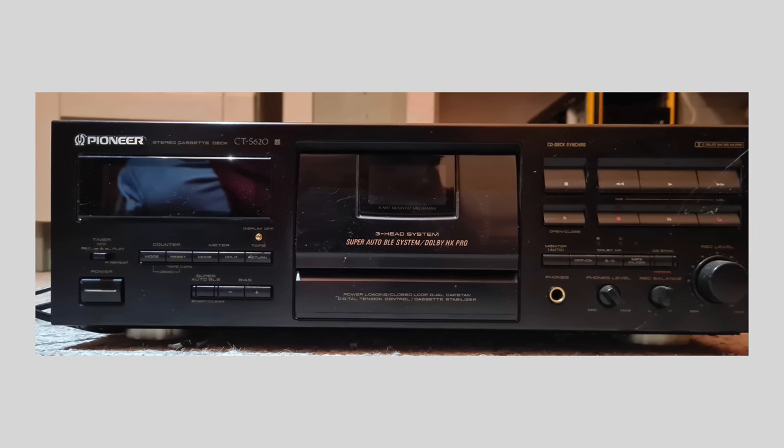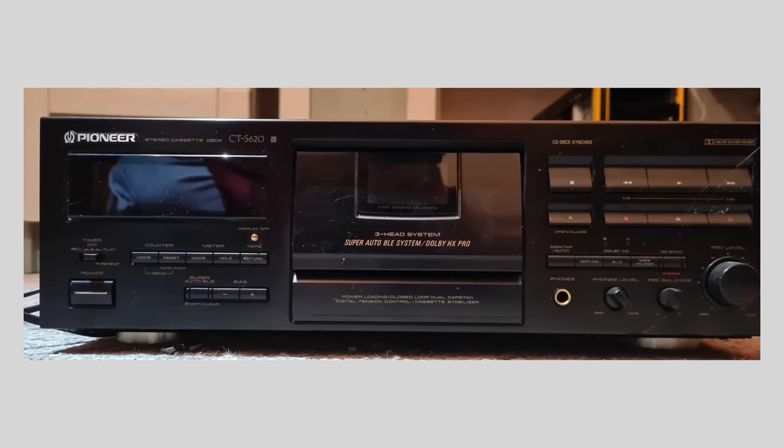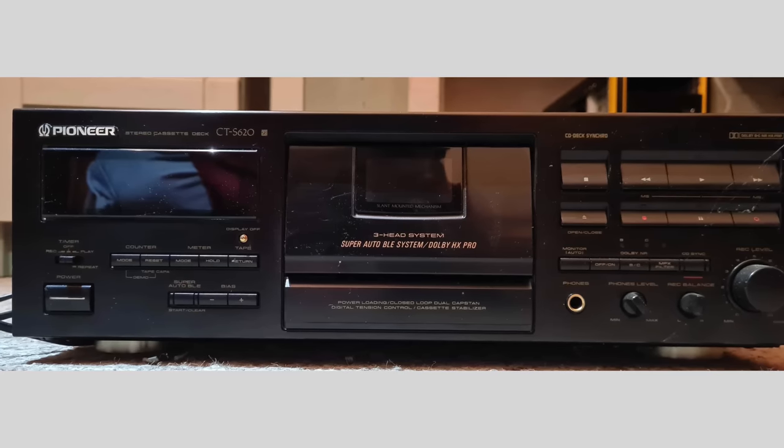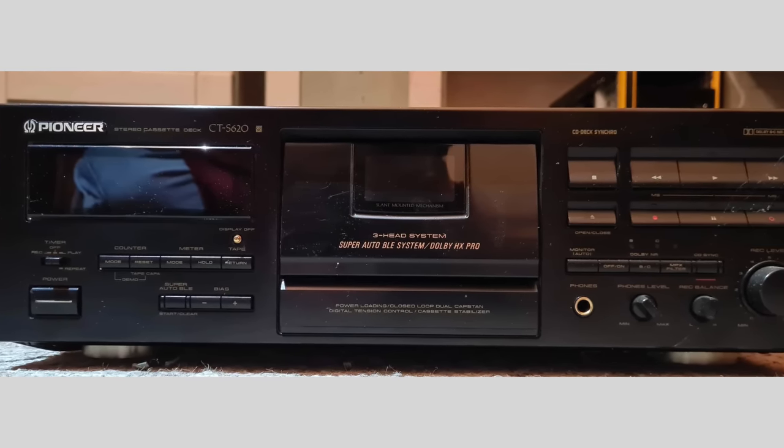Then we have the Pioneer CTS-620. There are many excellent Pioneer models — the 610, 800, 820, 920, and the CTF line from the '70s are renowned, but usually more expensive. So let's stick with this one. The CTS-620 is a 1993–1994 model, three heads, HX Pro, frequency response 15 Hz to 21 kHz — very, very good. Signal-to-noise ratio 79 dB, wow and flutter 0.023%.